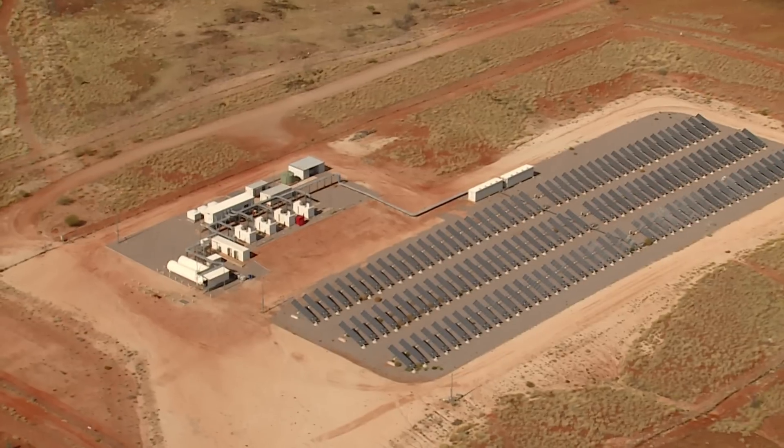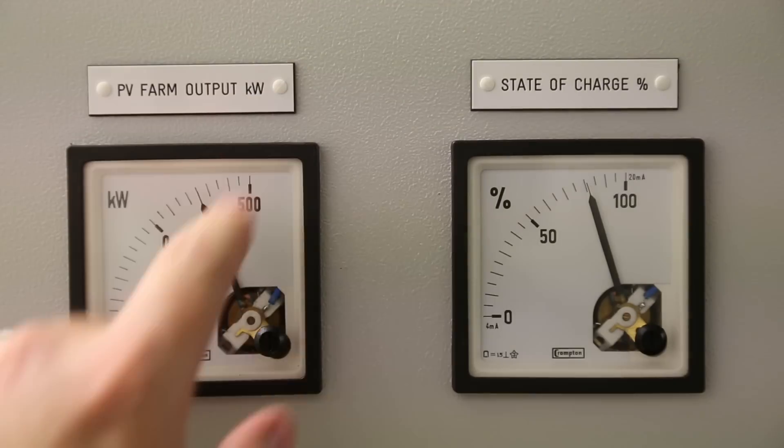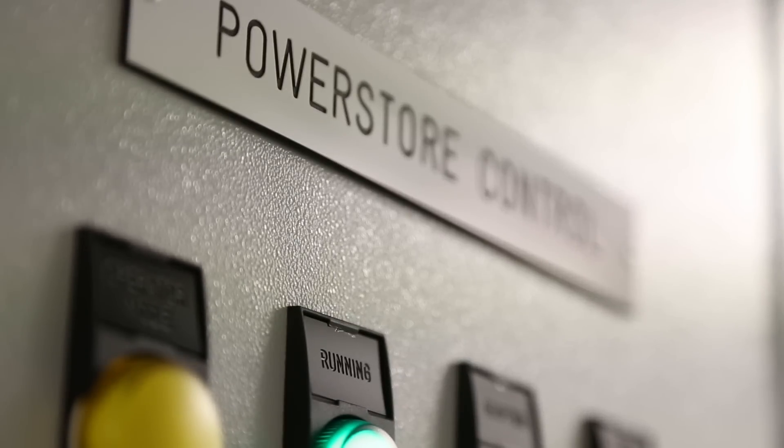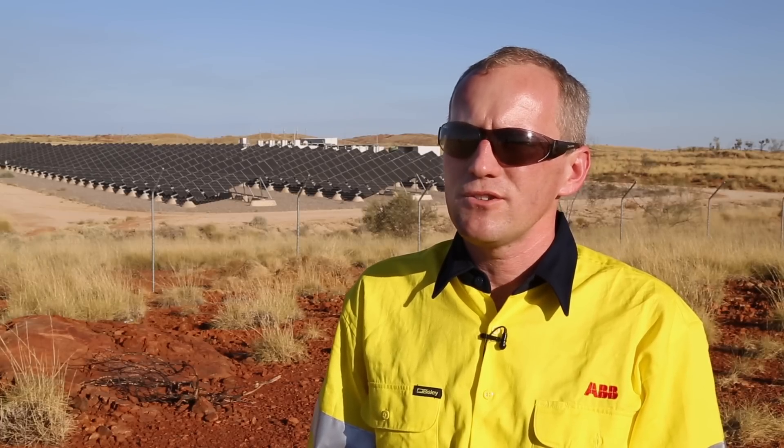The key component in the system is the power store and the control system that enables the high penetration. So in this system here, it's designed for 60% of the power to come from the sun during the day.